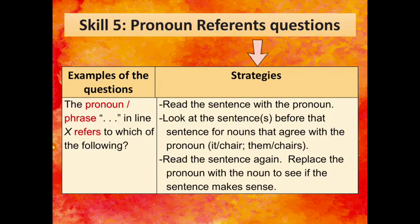Here are the strategies. First, read the sentence with the pronoun. Then, look at the sentences before that sentence for nouns that agree with the pronoun. When I say agree, I mean singular pronouns will have a singular noun, and plural pronouns agree with plural nouns. For example, 'it' would agree with 'chair' but not 'chairs.' Finally, read the sentence again and replace the pronoun with the noun to see if the sentence makes sense.